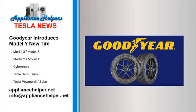The Goodyear Electric Drive GT is an ultra-high performance, all-season tyre that delivers long-lasting treadwear and a quiet ride for EV drivers and passengers, according to a press release by Goodyear.